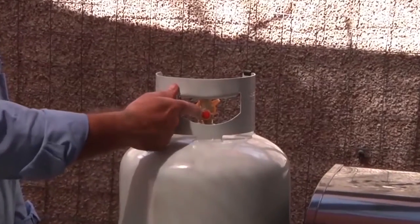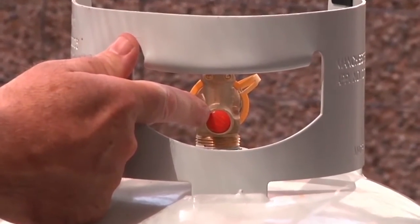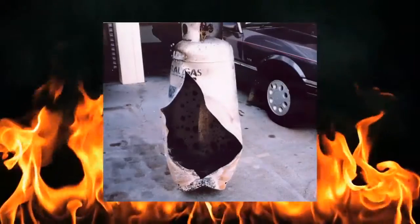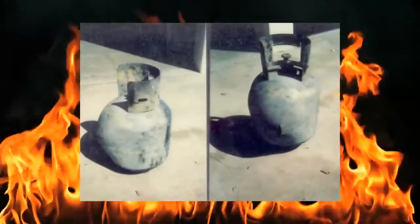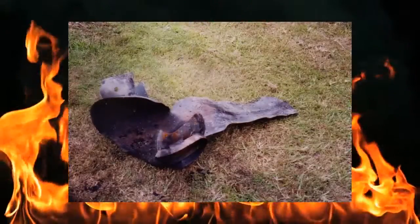If the cylinder is over-pressurised, the relief valve on the cylinder will automatically release LP gas vapour to maintain a safe pressure. A cylinder can become over-pressurised by over-filling, exposing it to high temperatures by standing it in direct sunlight, leaving it in an enclosed vehicle, or exposing it to fire. To avoid the release of gas, never leave the cylinder in your vehicle for longer than is necessary.